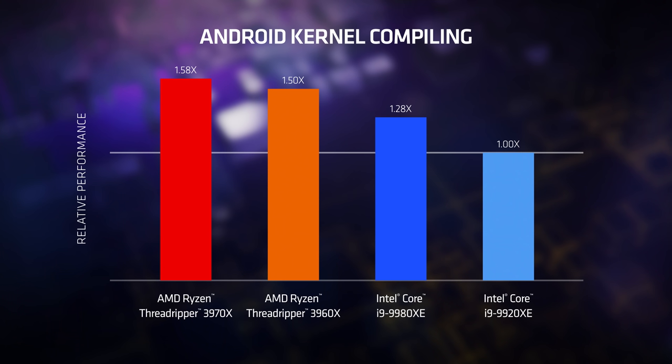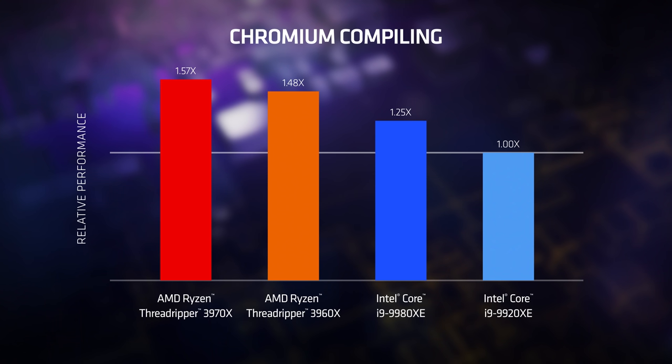The first is Android — we simply downloaded the Android open source project and tracked the compile time. Third-gen AMD Ryzen Threadripper is, again, unequivocally the fastest. Next, we compiled Chromium, the open source code base that informs Google Chrome, and third-gen AMD Ryzen Threadripper is fastest there too, without question.